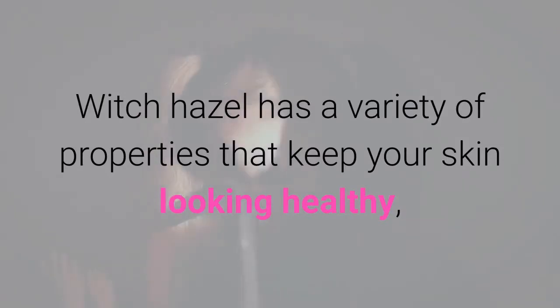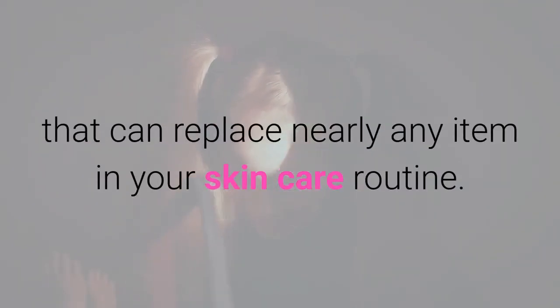Witch Hazel has a variety of properties that keep your skin looking healthy, and the natural toner is an inexpensive option that can replace nearly any item in your skin care routine.